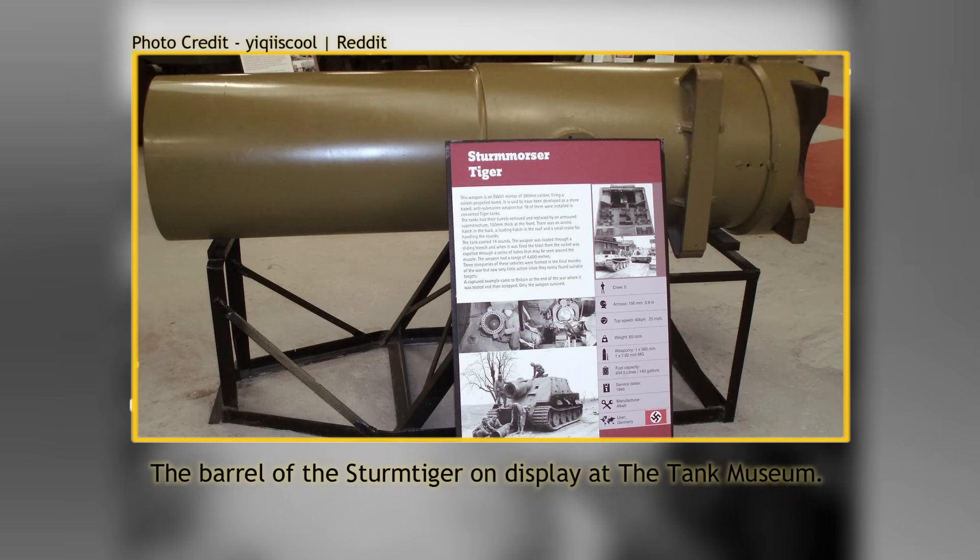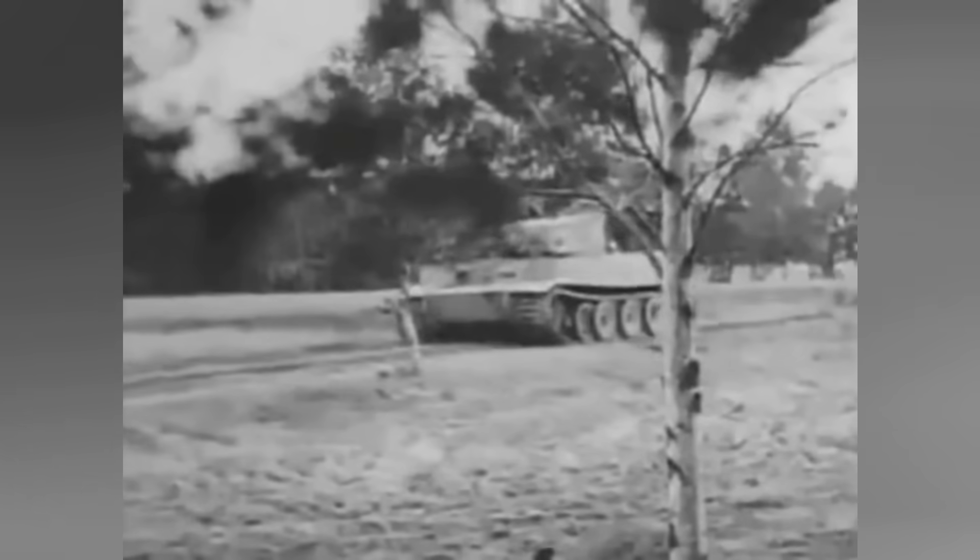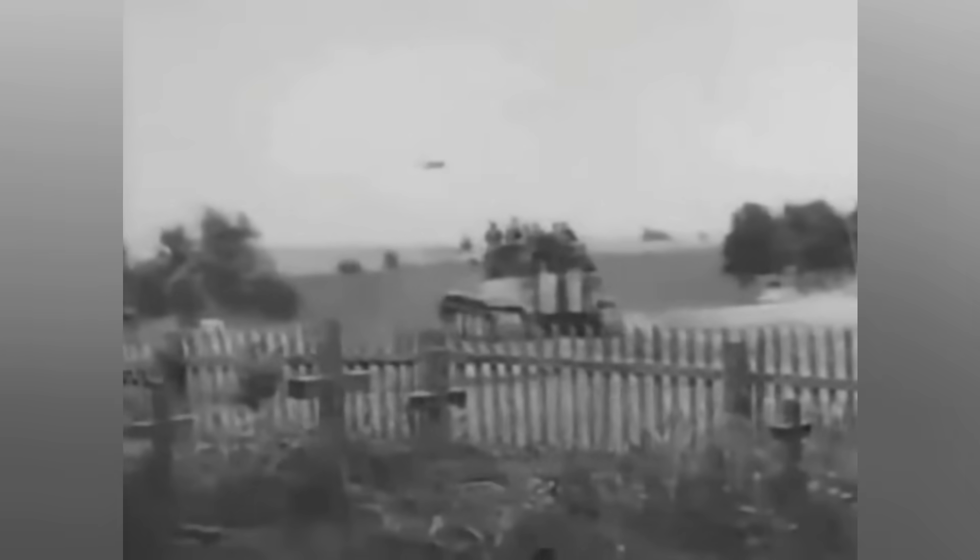The vehicle was later scrapped, but the gun remains on display at the tank museum in Bovington. The final action of the 1001st Company took place in the defense of Drollshagen to the east of Bonn in the spring of 1945. Shortly after, with just three Sturmtigers left and serious problems with maintenance, the vehicles were destroyed by the crews prior to capture.